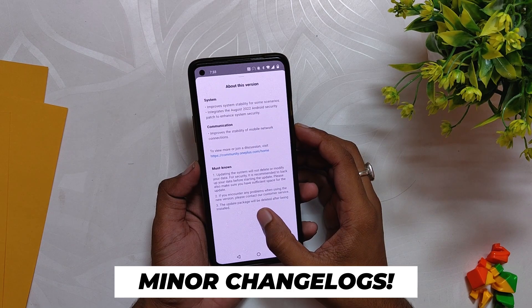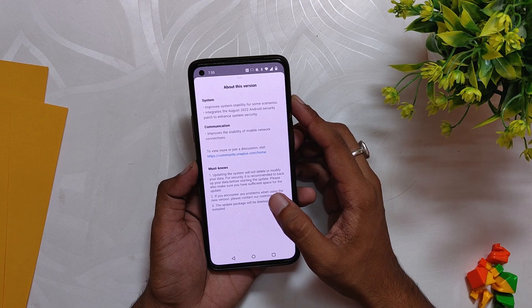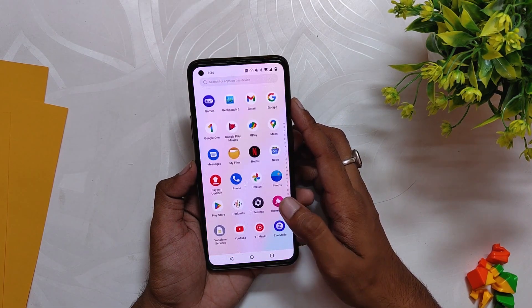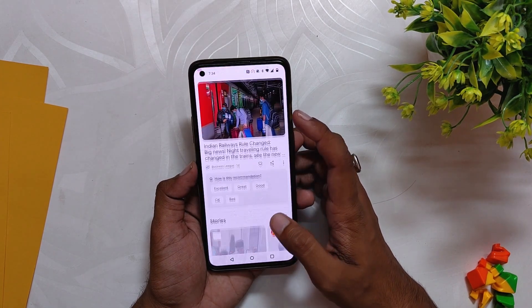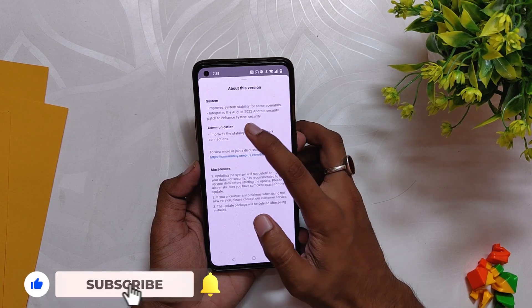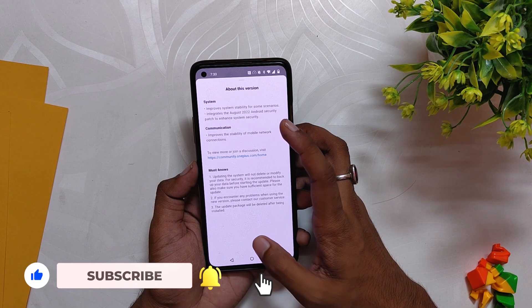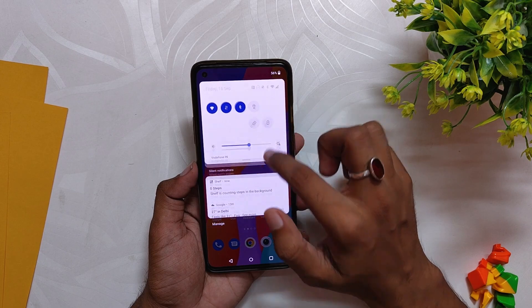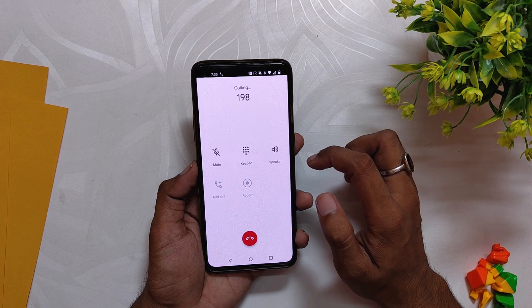There are very few changes in this build. Even though the update size was 900 MB, the first changelog entry says it improves system stability for some scenarios. OxygenOS 12.1 is already very stable. The next change is the new August security patch to enhance system security. The third changelog entry is regarding communication — it says improved stability of the mobile network connection.